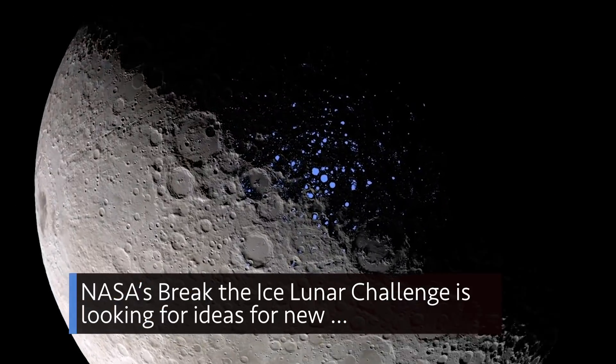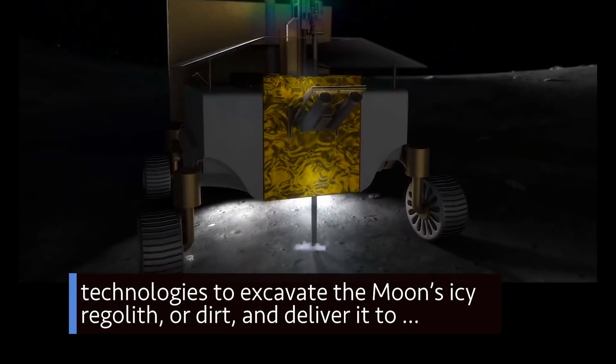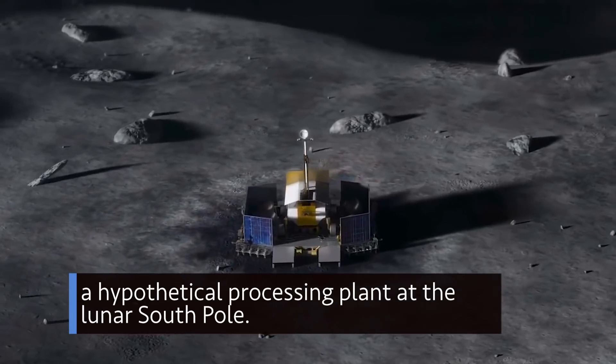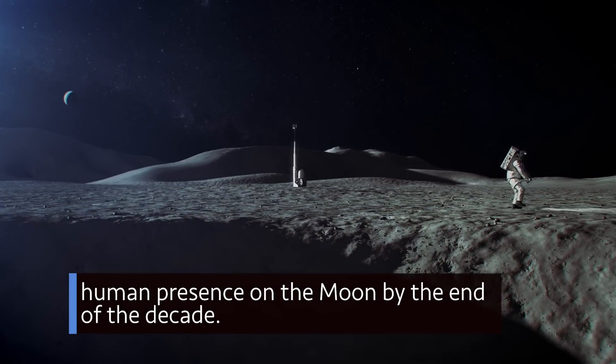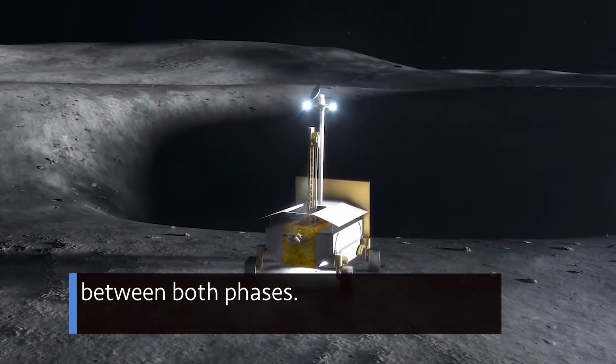NASA's Break the Ice Lunar Challenge is looking for ideas for new technologies to excavate the moon's icy regolith, or dirt, and deliver it to a hypothetical processing plant at the lunar south pole. Such a system could support a sustained human presence on the moon by the end of the decade. The two-phase competition offers up to $5 million in prize money between both phases.